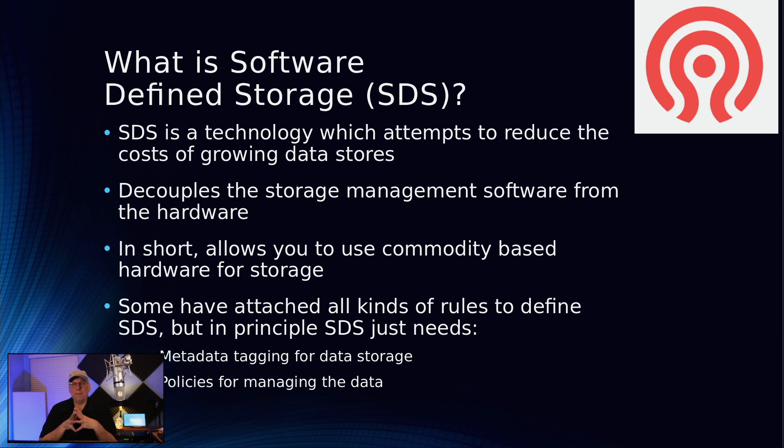SDS is nothing more than technology that tries to reduce the cost of the growing data store. It helps you manage storage without having to have a bunch of complex hardware, and it decouples the storage management system from the hardware. In short, it allows you to use commodity-based hardware as a storage pool and tie it all together, no matter how many machines or networks it's across.